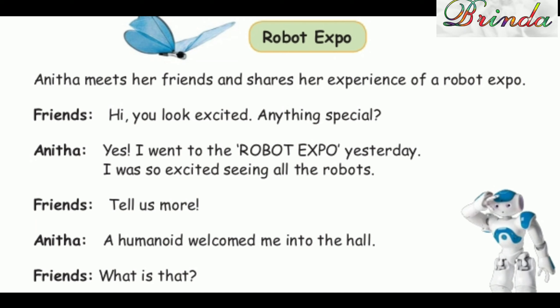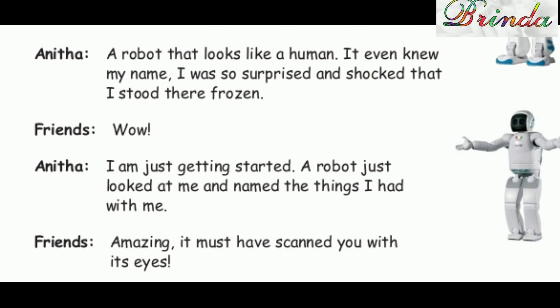Anita: "Yes, I went to the robot expo yesterday. I was so excited seeing all the robots. A humanoid welcomed me into the hall." Friends: "What is that?" Anita: "A robot that looks like a human. It even knew my name. I was so surprised and shocked that I stood there frozen."